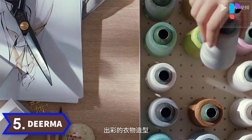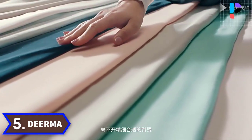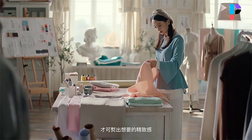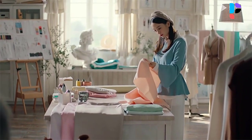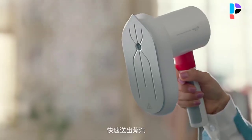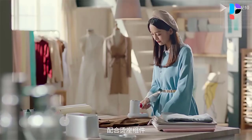Number 5. Brand name: Derma. Killing bacteria while removing wrinkles — steam ironing, physically clean, no worry about chemical residues. It gives you neat clothing without any harm to your clothes or your body. Dual duct heating design